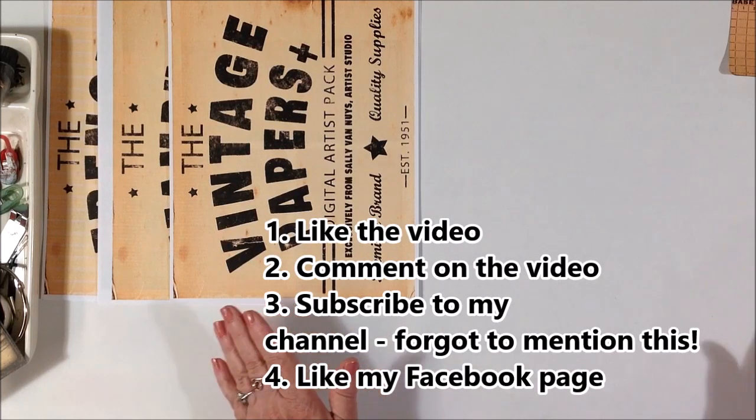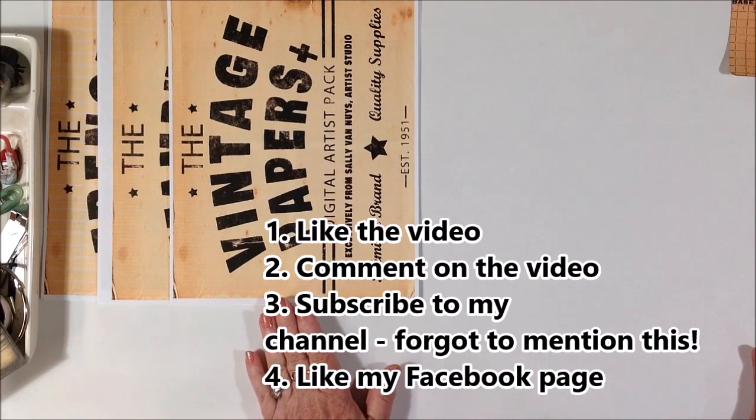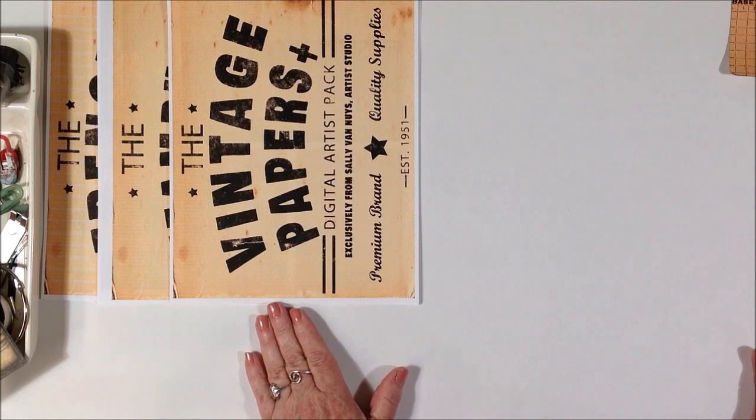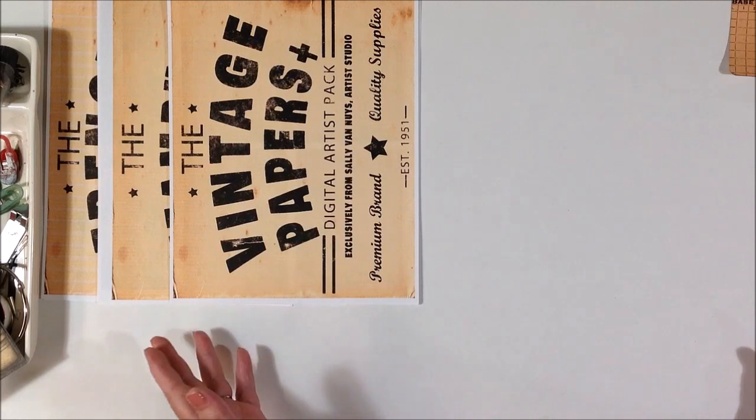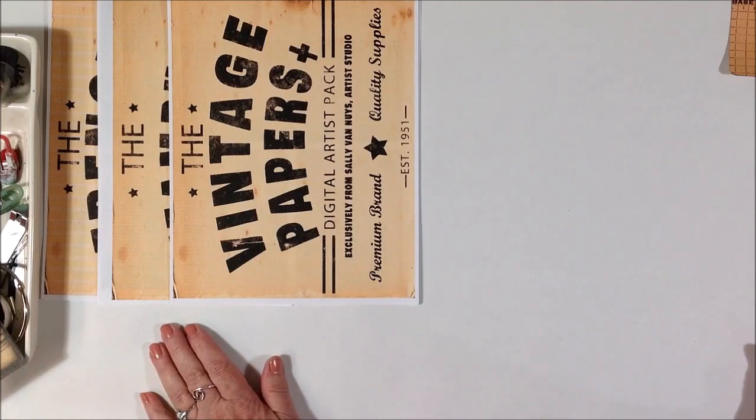Let me know in the comments if you use digital collage packs and what kind of subjects you like to see in them. If you were looking for one, what would you be looking for? Florals, or maps, or people? Give me a hint as to what your favorite subject might be for a digital collage pack.